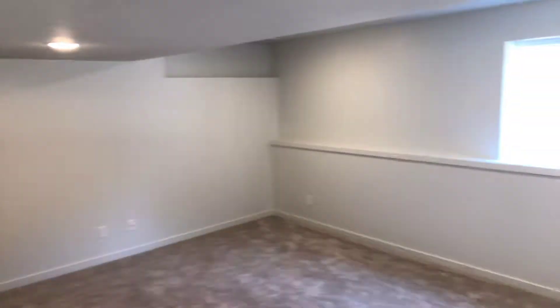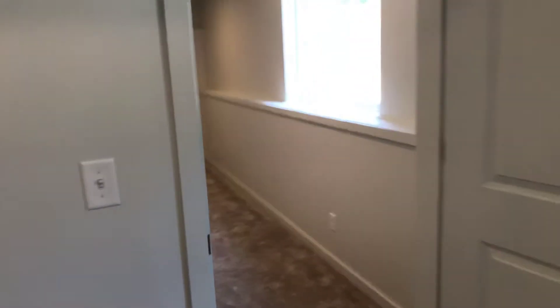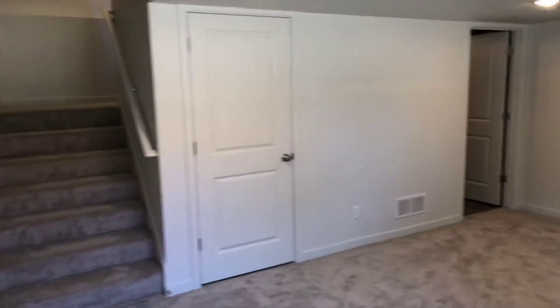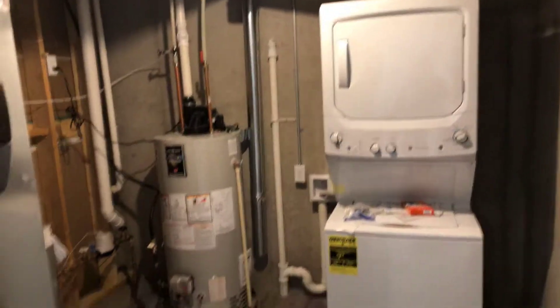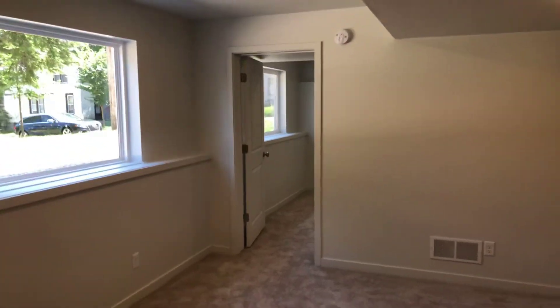Heading downstairs to the rec room and third bedroom, again with a full bathroom. Utility room with washer and dryer included. This home is brand new — just built and just received its occupancy permit. 211 Bradford Northeast.